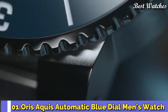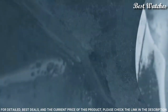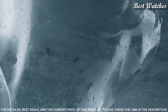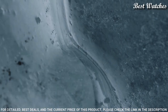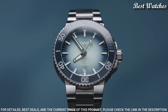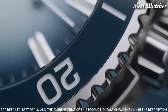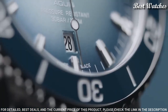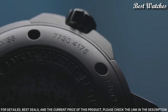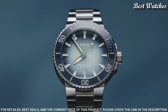Number 1: Oris Aquis Automatic Blue Dial Men's Watch. Silver-tone stainless steel case with a brushed and polished stainless steel bracelet, unidirectional rotating blue bezel, blue dial with silver-tone hands and index hour markers. Dial type: analog. Caliber 733 automatic movement. Anti-reflective, scratch-resistant sapphire crystal. Screw-down crown. Solid case back. Case size 43.5mm. Water-resistant at 300m / 1000ft. Functions: date, hour, minute, second. Dive watch style. Swiss Made.